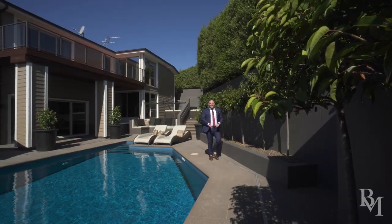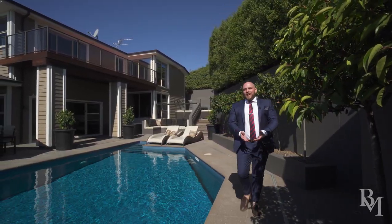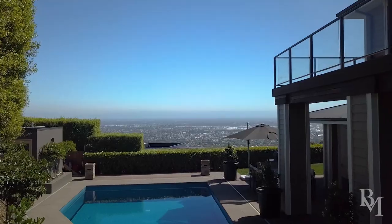The outdoor entertaining capabilities here are unrivalled. Lounge poolside with the supreme vantage point of the city.